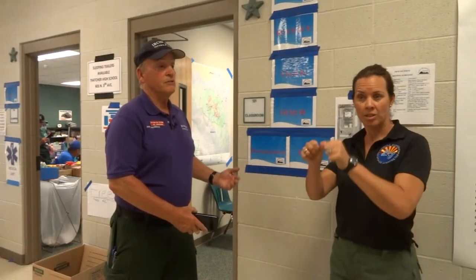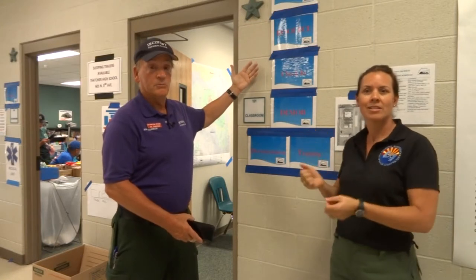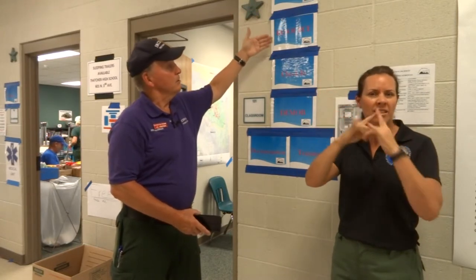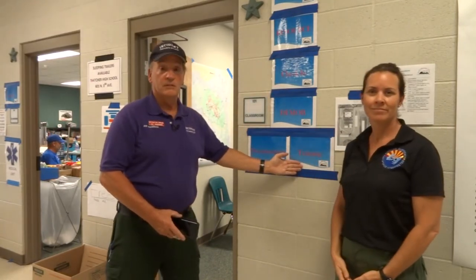As we start our tour, after we go through security, we end up at an office. We're in a school, but most of the time we would be out in a field in what is called a yurt. We come into an office that has plans, resources, check-in, demob, documentation, and training. We can see how the people are functioning and working — they have computers, they're checking people in, getting ready to demobilize people leaving the fire, and taking care of the plans and all the documentation.